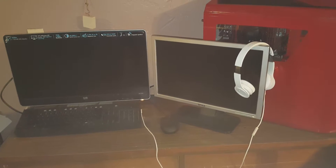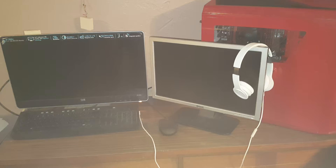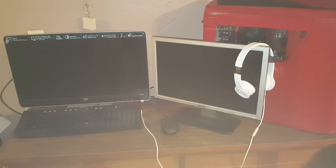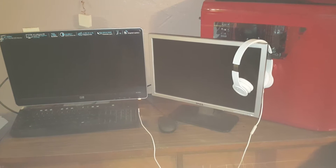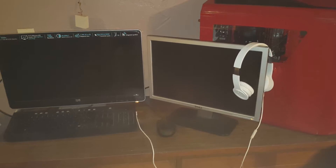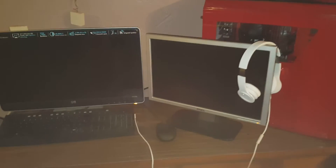That maybe? That looks better. Hopefully that's better. Anyways, this is my computer setup.